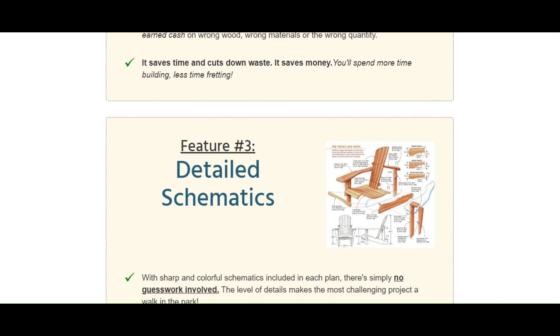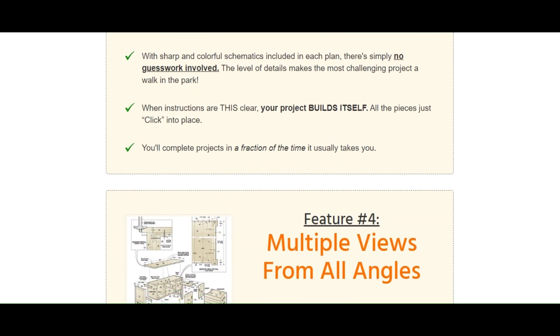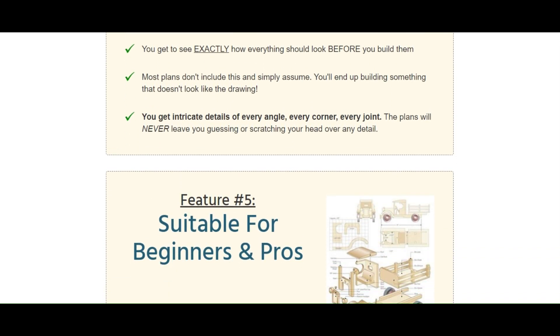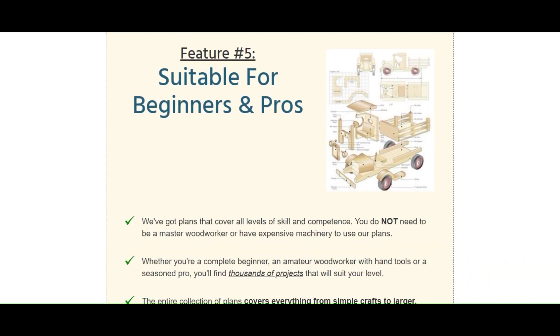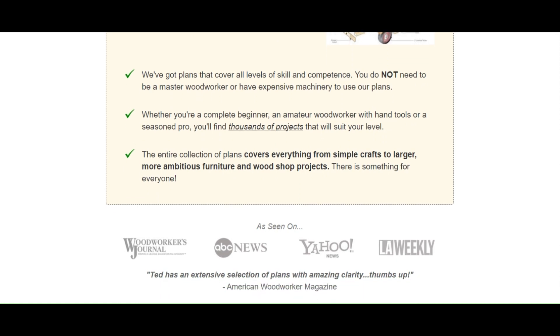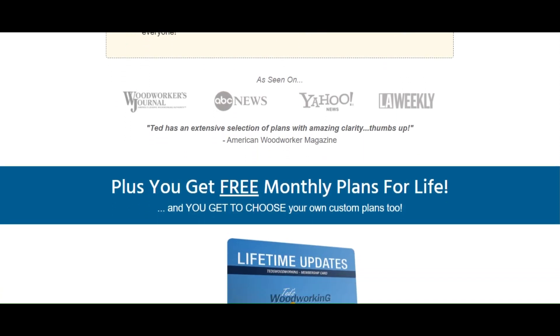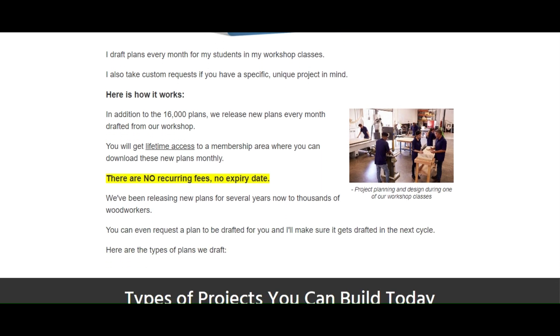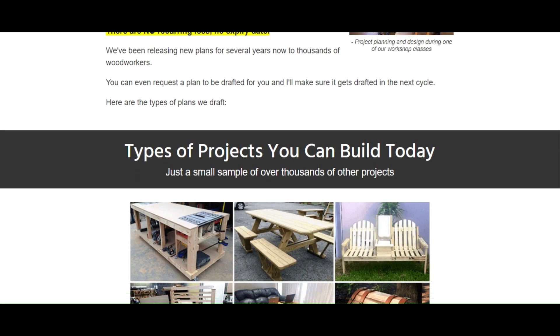Without any recurring fees or any expiry date. Here is a small sample of over thousands of other projects you can build today, plus a thousand more projects. Covers all types of projects from large to small. Plans so detailed, it practically builds itself.